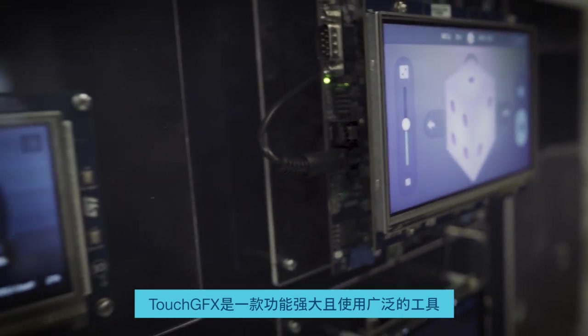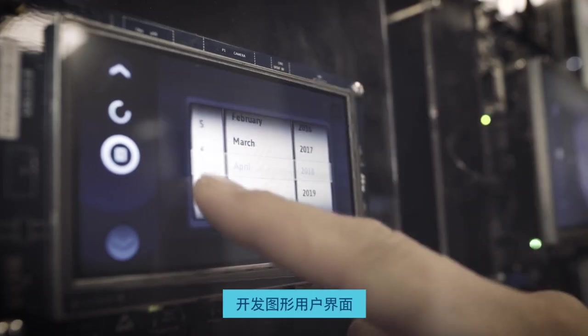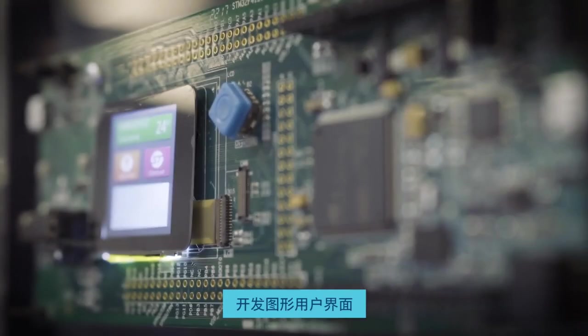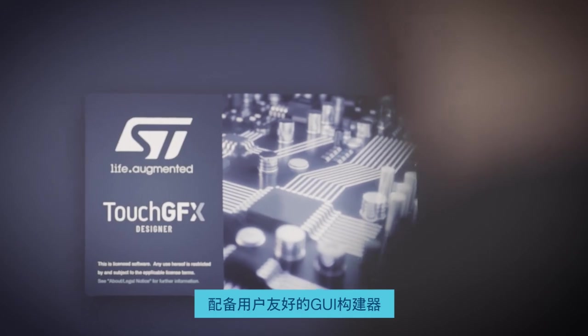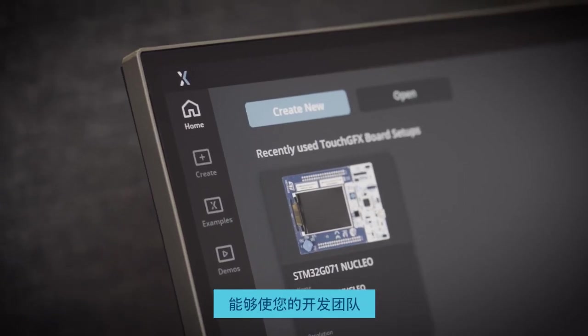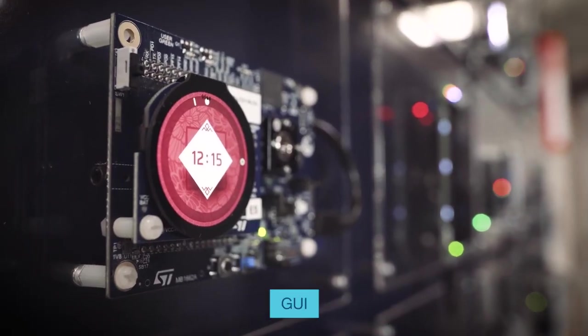TouchGFX is a powerful and market-leading tool for developing graphical user interfaces on devices powered by STM32 microcontrollers. It's an optimized graphics library that comes with a user-friendly GUI builder, enabling your development team to create stunning and smooth-running GUIs in no time.